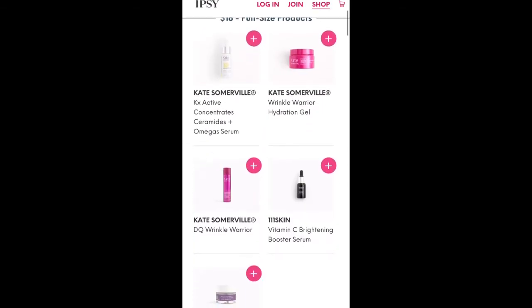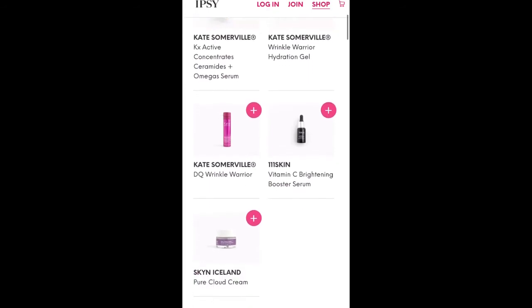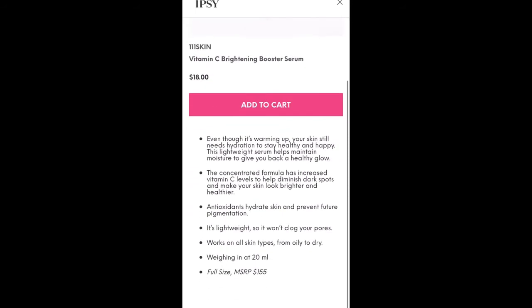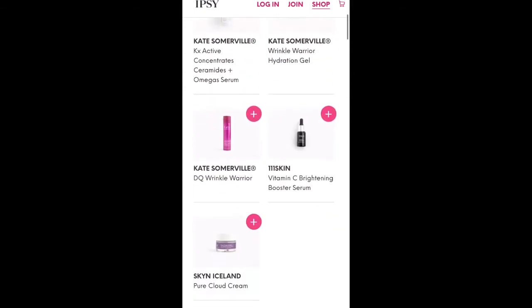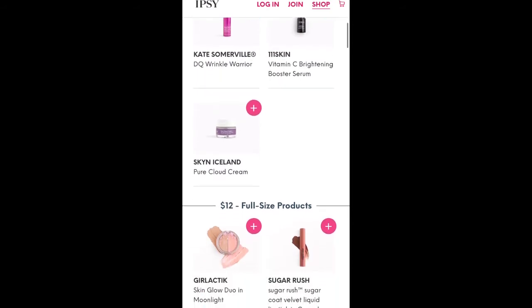Unlike the 111 Skin, Kate Somerville is a pretty well-known brand, so that's probably a pretty accurate retail price. We've gotten the 111 Skin vitamin C serum before in our Ipsy Glam Bag Plus and it says it retails for $155. Honestly, I didn't see any difference using that versus a $25 vitamin C serum I used before it — I actually liked the $25 serum more. So if you're looking for a vitamin C serum, it's not bad, but you can definitely find better out there.